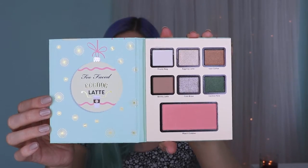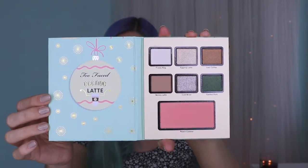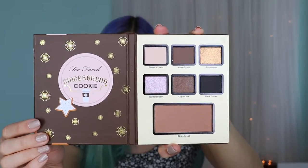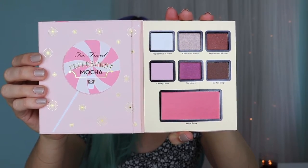There are two blushes and one bronzer. This one is the Eggnog Latte one, this one is Gingerbread Cookie which has the bronzer in it, and this is Peppermint Mocha which also has one of the other blushes. So it's eighteen eyeshadows total — a mix of mattes and shimmers, two blushes, a bronzer, and then the deluxe sample of the Better Than Sex mascara.